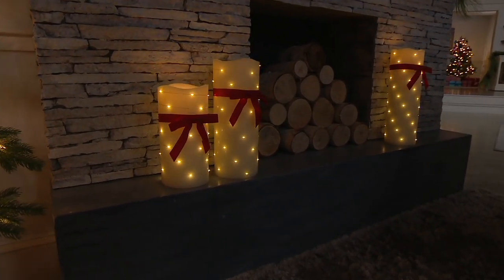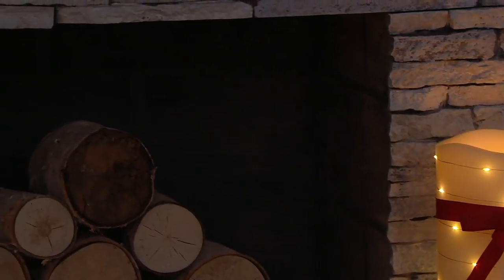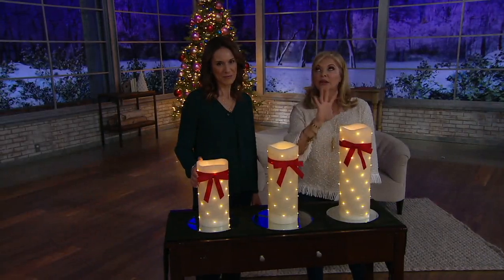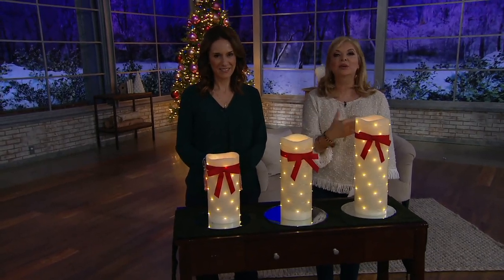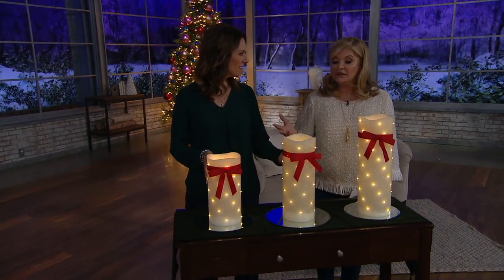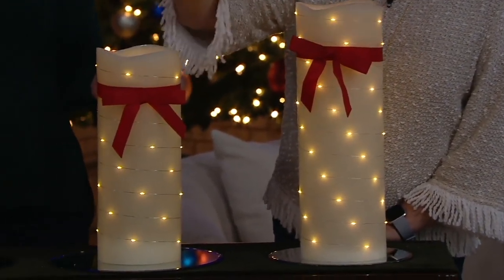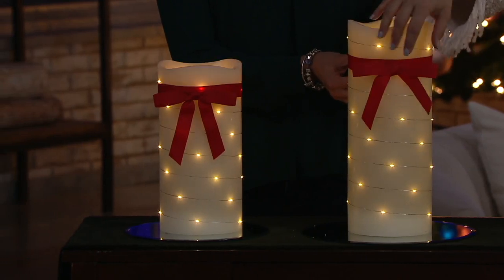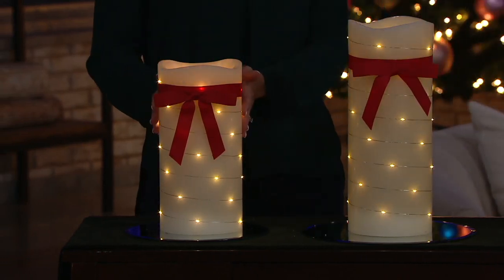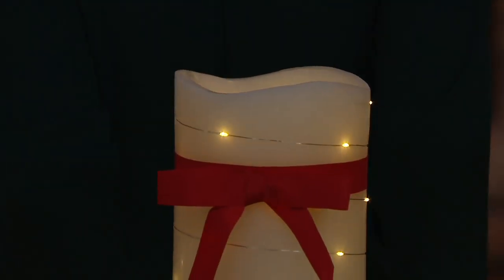The wax is white — just beautiful around the fireplace. Imagine that in winter. I love to buy pieces of decor that I can leave up year-round — that's what's nice about this. You can use the bow, or go to the dollar store or craft store and get a pick, like a faux poinsettia or jingle bells. Make it your own. A little ribbon around the bottom, some little flowers — what a lovely idea.